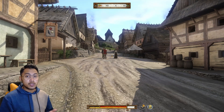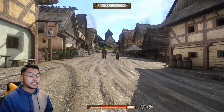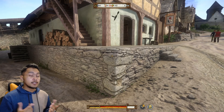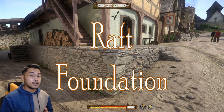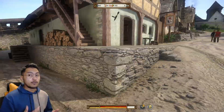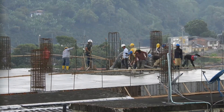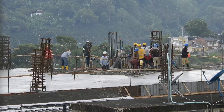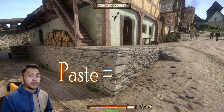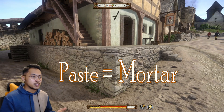These rocks under the house are an early version of what we now call a raft foundation. Today, a raft foundation is made of reinforced concrete spread across the entire area under a building. Here, we see rocks held together with a paste known as mortar in construction terms.